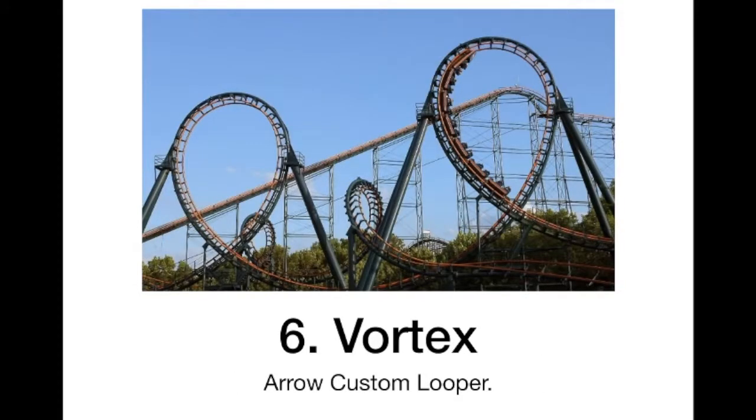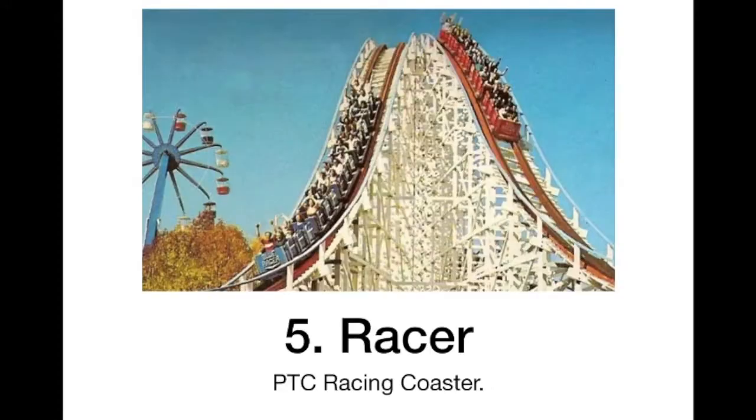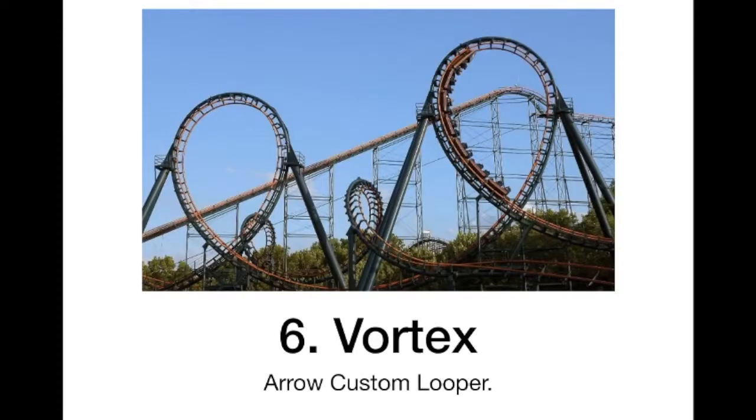At 6 we have Vortex. I think this will rival my number one Arrow coaster, Tennessee Tornado. This looks like a really fun ride with some good inversions — 6 of them, which is a ton considering it's an Arrow. It just looks like a really fun coaster; it's pretty tall and fast too. And I love how those loops look like balloons — it's just really funny.